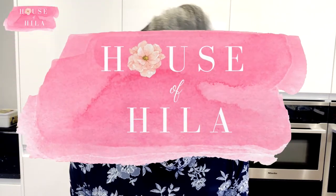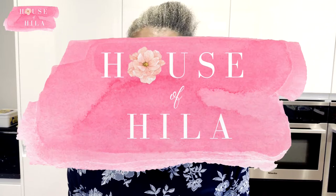Hi guys and welcome to House of Healer. Today is a hair haul video in which I'm going to share with you the most recent hair care things that I bought the other day.